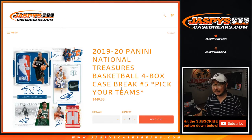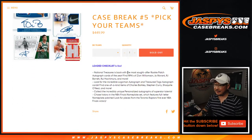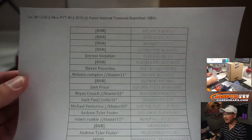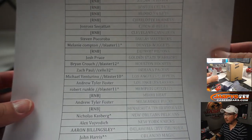Hi everyone, Joe for jazbeescasebreaks.com. We did it — we filled up another full case pick your team break of 2019-2020 Panini National Treasures Basketball, pick your team number five. Thanks very much everybody for getting in, we really appreciate it. There were a number of ways people got in: team randoms, number blocks. Here are the people who bought their team straight up, which we appreciate.